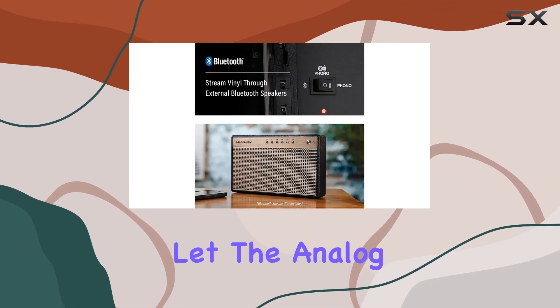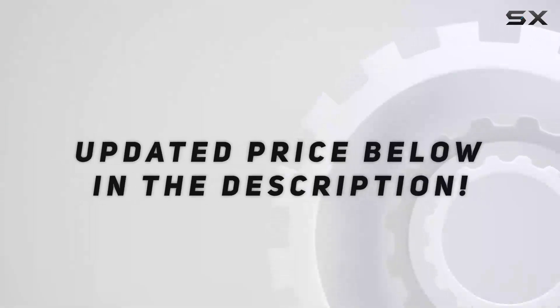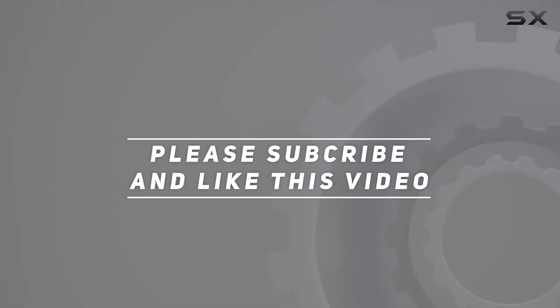So, let the analog exploration begin. Check out the video description for an updated price, and thank you for watching.